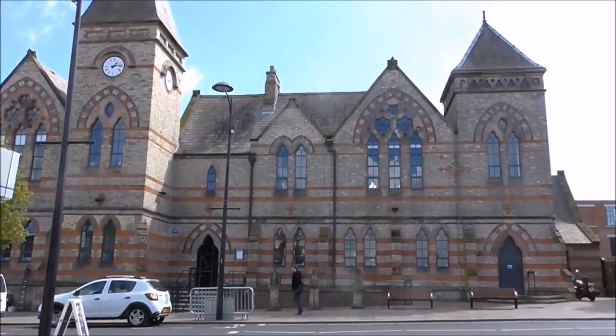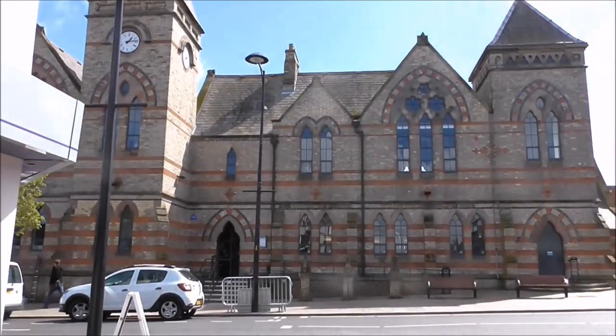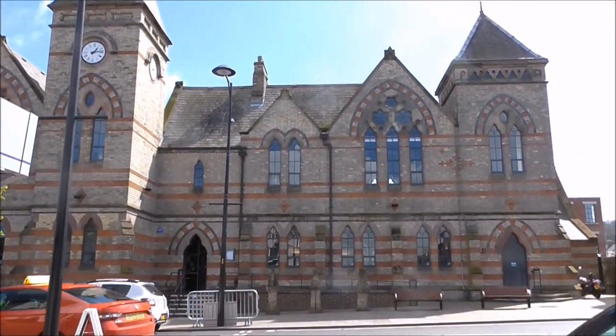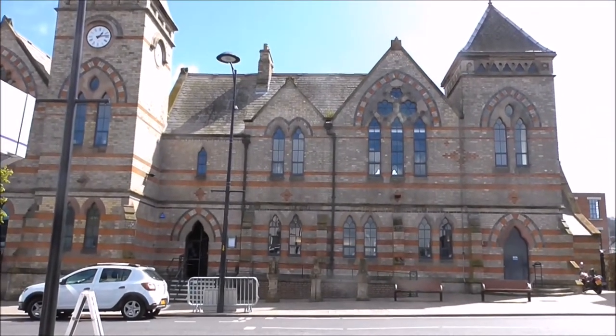Good afternoon. I'm in Hollywood and I'm on the main street here. This is Hollywood Library and it's a quirky building and it's a historic building.